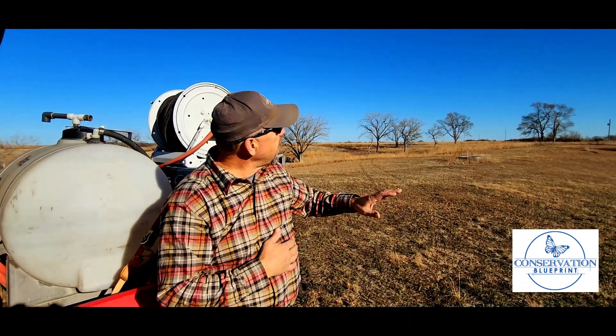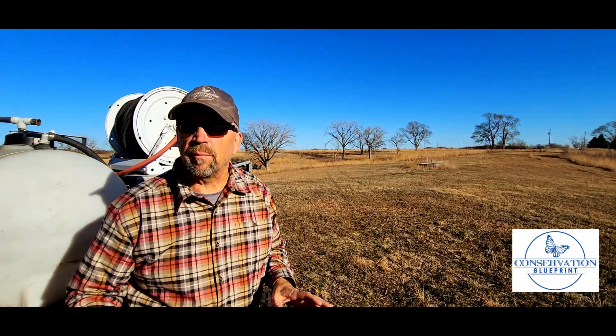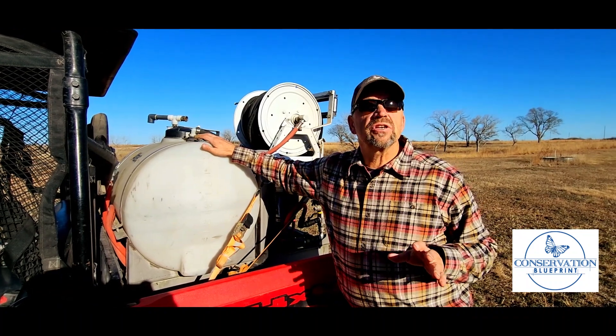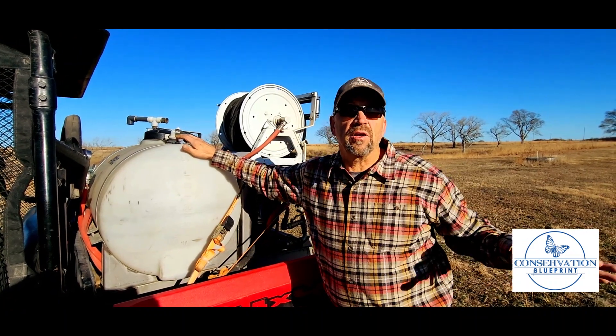Earlier in the year we hayed this particular portion of our native prairie specifically to get ready for today's management. What we're doing today is spraying an application of two quarts per acre of glyphosate onto this portion of the field that's been hayed.